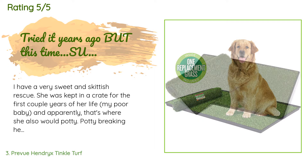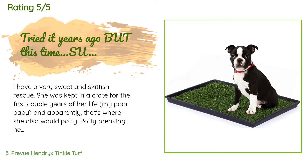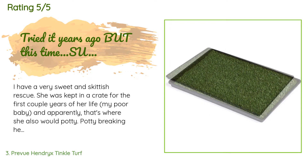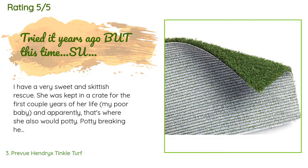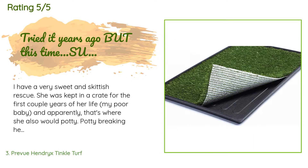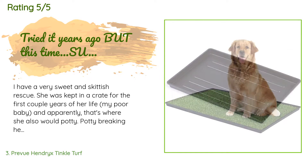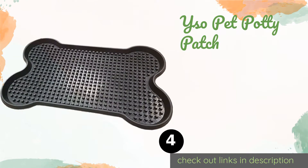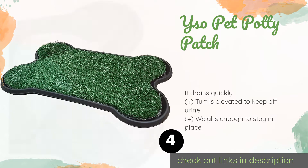A customer said: I have a very sweet and skittish rescue. She was kept in a crate for the first couple years of her life, and apparently that's where she would also potty. Potty training her, despite all our efforts, was not happening. We finally gave in and set up a potty area for her in the bathroom. I had bought this or one like it when I first rescued her and she wanted no part of it. I tried pads, pad trays, and a doggy litter box.